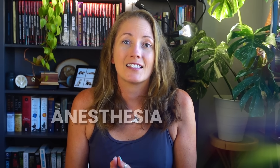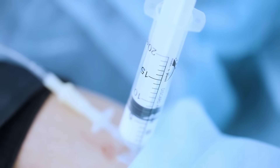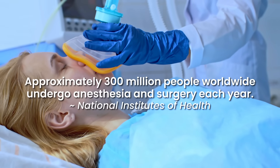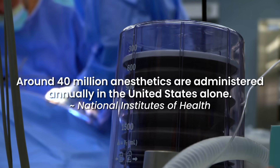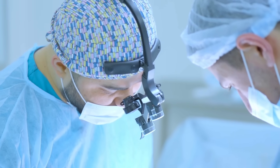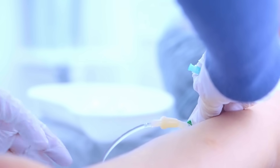Anesthesia has inherent risks even in humans, despite the fact that we have a lot of practice. According to the National Institutes of Health, approximately 300 million people worldwide undergo anesthesia and surgery every year. In the United States alone, around 40 million anesthetics are administered annually. Every time doctors perform that procedure, they build up knowledge, get better at what they're doing, and learn how to mitigate risks.